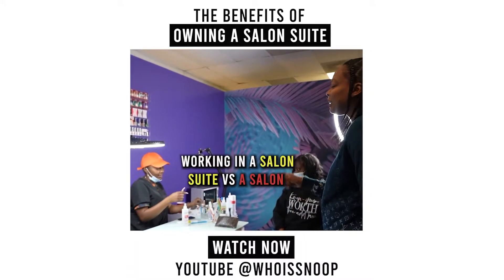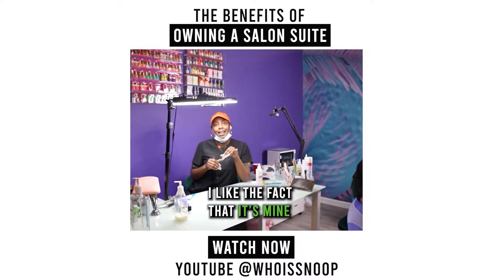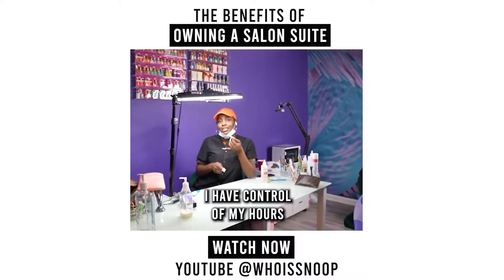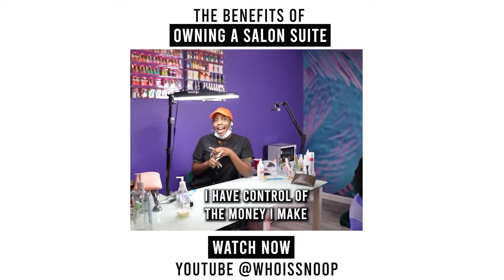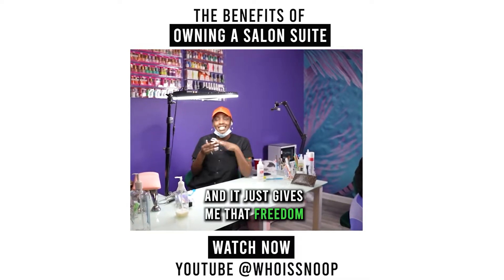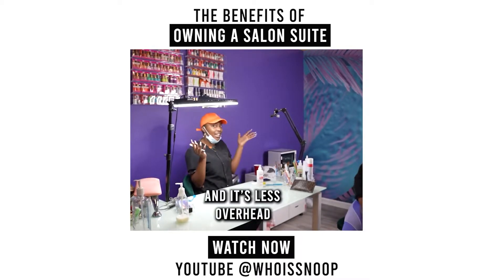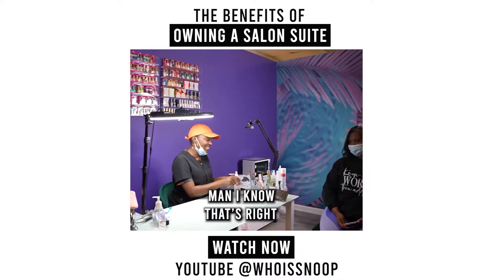What is it that you enjoy about working in a salon suite versus a salon? 'I like the fact that it's mine. I have control of my hours, control of the money I make. I only have to deal with myself and my clients — nobody else. It gives me the freedom I look for in having my own business, and it's less overhead.' Less overhead — I know that's right.